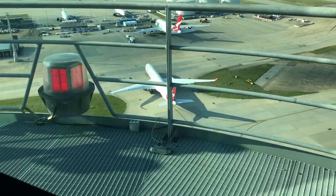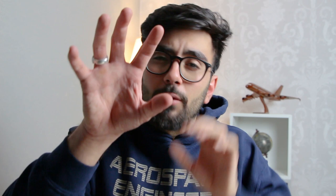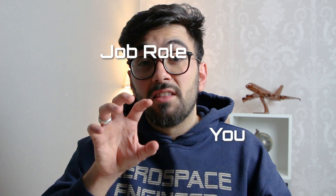When you're applying for a role there are three main things that you need to be considering. Imagine if you had a puzzle and this puzzle was made out of three separate pieces. The first piece of this puzzle is you, the second piece is the job role, and the third piece is the company. The aim of the game is to align all three. The magic word is alignment.